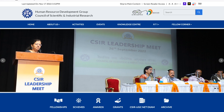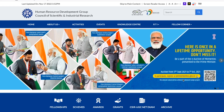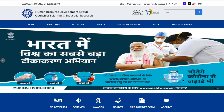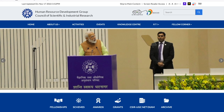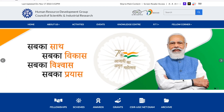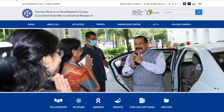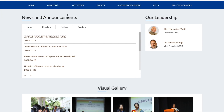Hey guys, welcome to the channel! CSIR has finally announced their cutoff, so this video is regarding that. This particular website is the CSIR HRDG website — not the CSIR NTA website. I'll give you the link in the description so you can come here directly and check your result or your cutoff. Coming down a bit, there are news and announcements: one is the CSIR UGC NET cutoff for June 2022, and the other is for results. Let's look at the cutoff first.